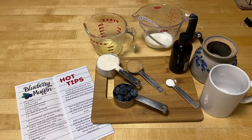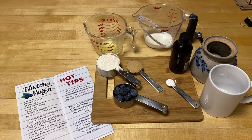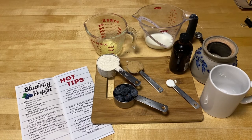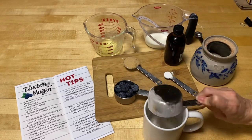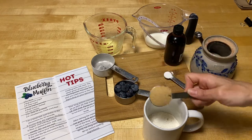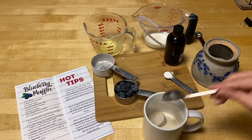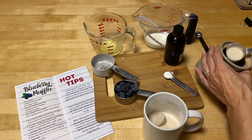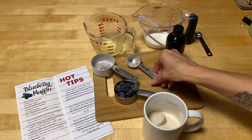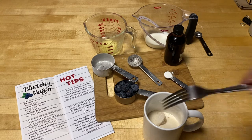The first step is to take your two tablespoons of butter, put it in a microwave-safe dish, and microwave it for 30 seconds. I've already done that, so I'll put that off to the side and move on to number two. Number two says in your mug to stir together the flour, the sugars, and the baking powder. Here is my mug, here is my flour, a tablespoon of brown sugar, and then two and a half tablespoons of regular sugar. That's a lot of sugar. Now stir that together.